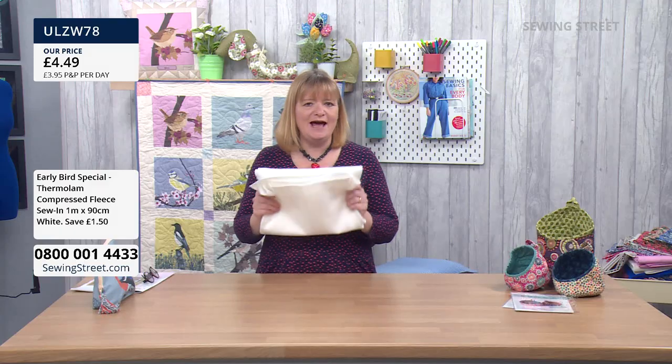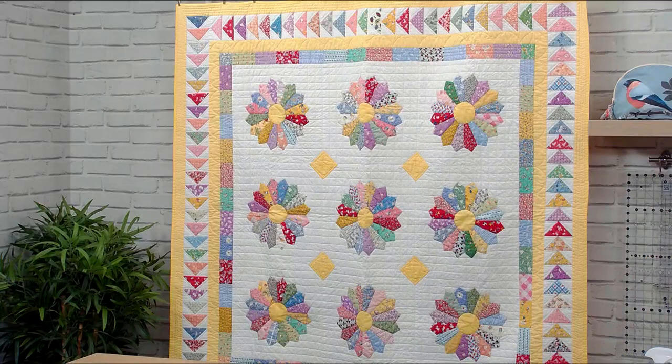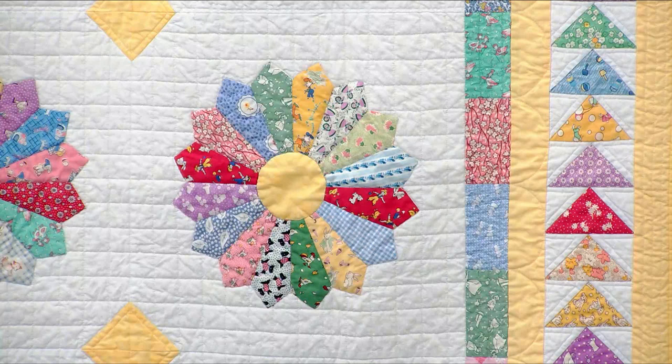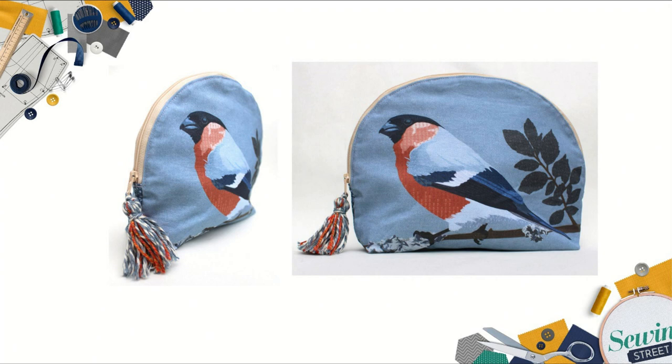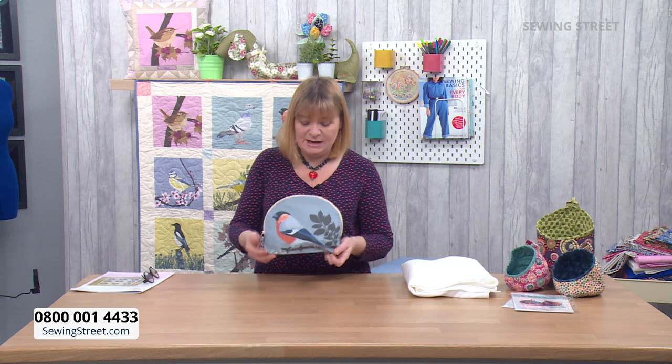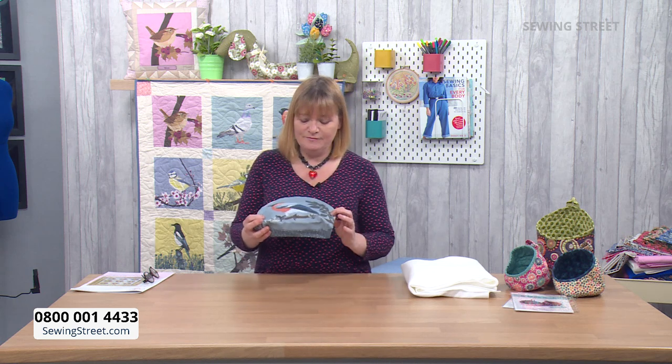Coming up today — at eight o'clock we've got Sally Ann. She's here already. She's got a beautiful Dresden plate quilt, already selling and not surprised. We've got the instructions with the bundles, two choices for you. It's a beautiful quilt. At nine o'clock it's Bird of the Month — we are now on March. February ended up rolling into March because we had a few problems, but we are back on track now. This month we have the bullfinch. So this month I've made him into a cosmetic bag. When we get to nine o'clock I'll show you how to make it. You can buy the panel or the instructions, and the instructions you can use to make any of the other ones. But this month it's a lovely curved shaped cosmetic bag of the bullfinch.